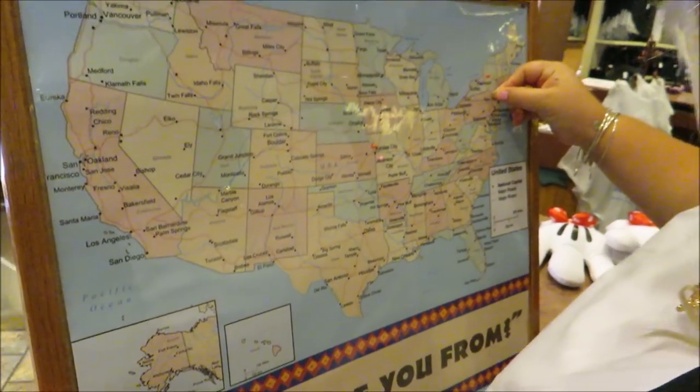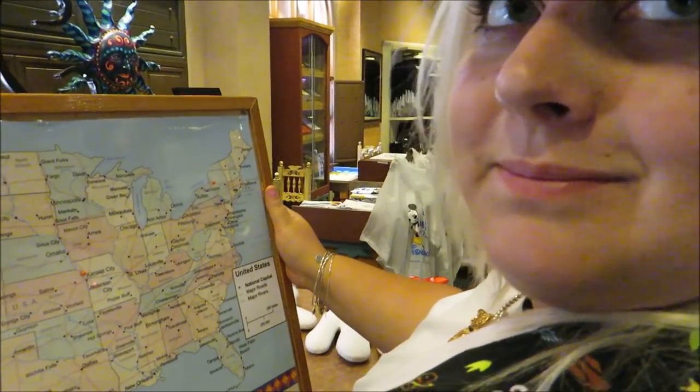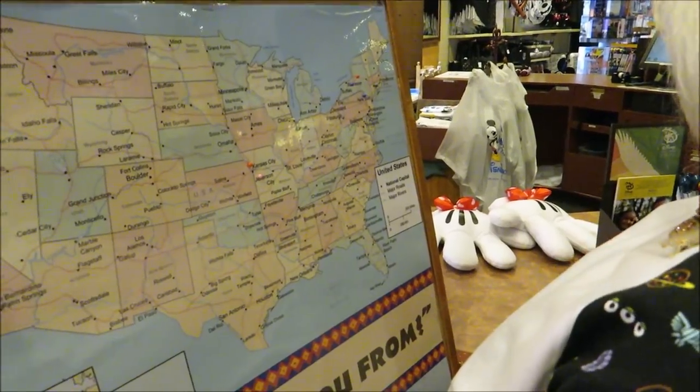Where are you from? Oh, you're going to Pennsylvania? That's my home. But Florida's our home now. This is your home now, so get used to it.